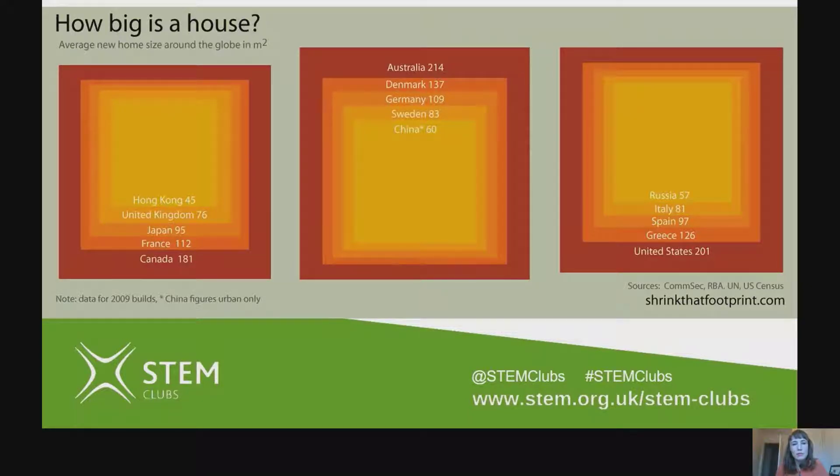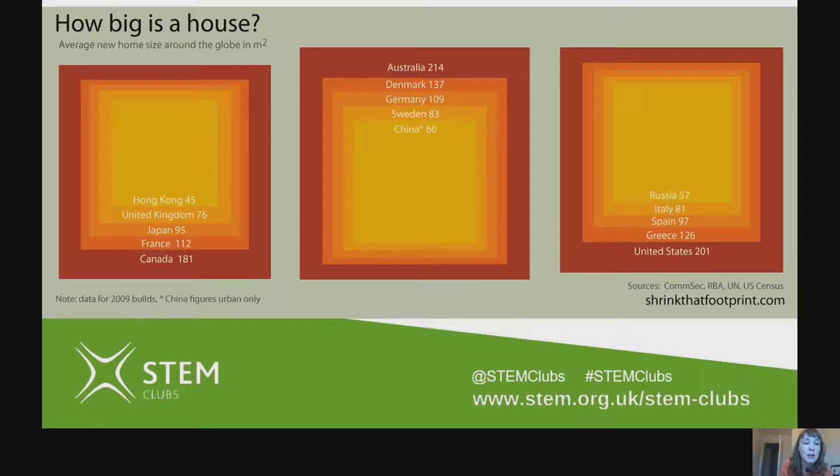In Australia, the average footprint — that is the floor space of a home — is around 214 meters squared, whereas in Hong Kong, which is much smaller than Australia, the average footprint of a home is only 45 meters squared, so about a quarter of the size. People in Hong Kong tend to live in apartment blocks or flats like this, because apartment blocks allow you to stack homes one on top of the other, taking up less space on the ground. You only really need space on the ground for one home and then you can just stack more on top.